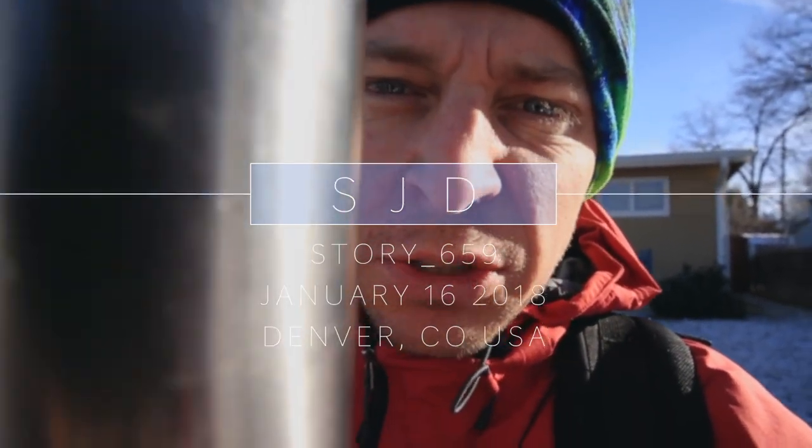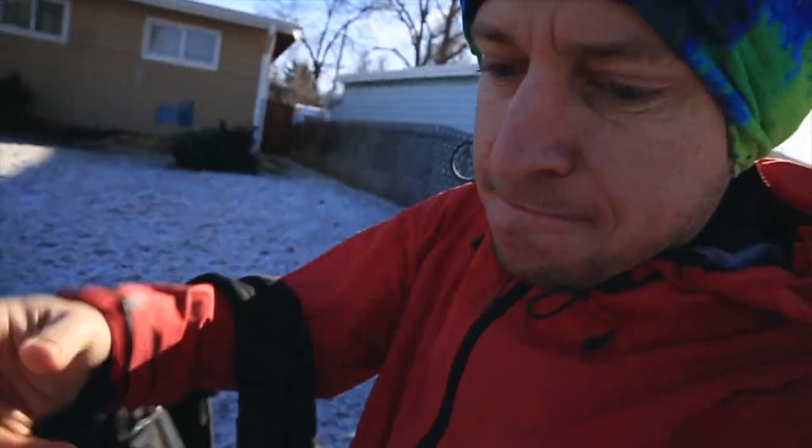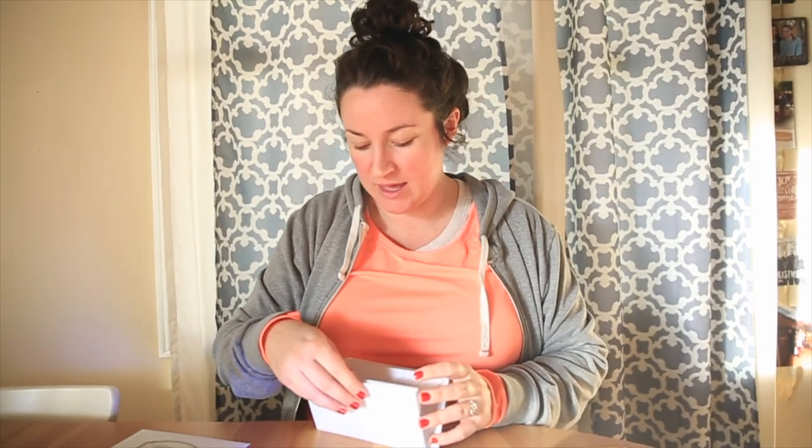Good morning YouTube! Hot coffee, off to work. Ten days ago we asked if you'd like more videos with financial tips and tricks for 2018, so here we go. I'm walking away and true love is taking over.